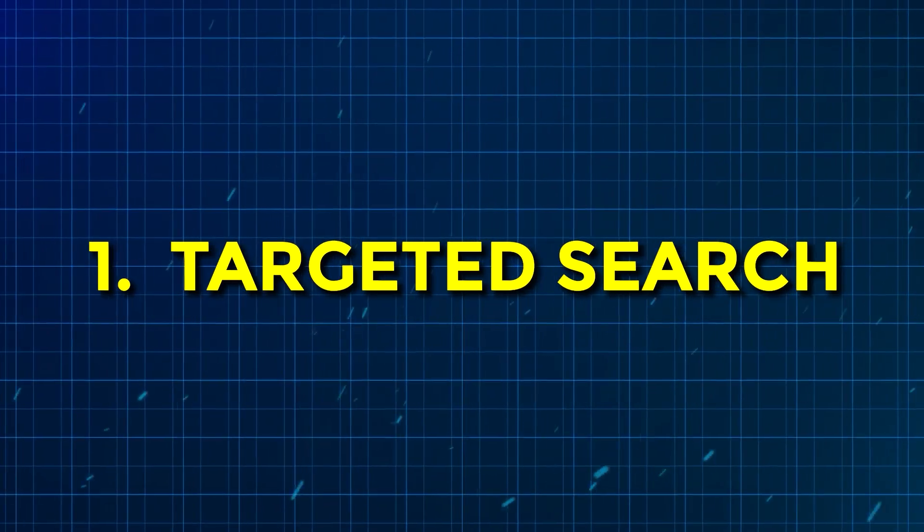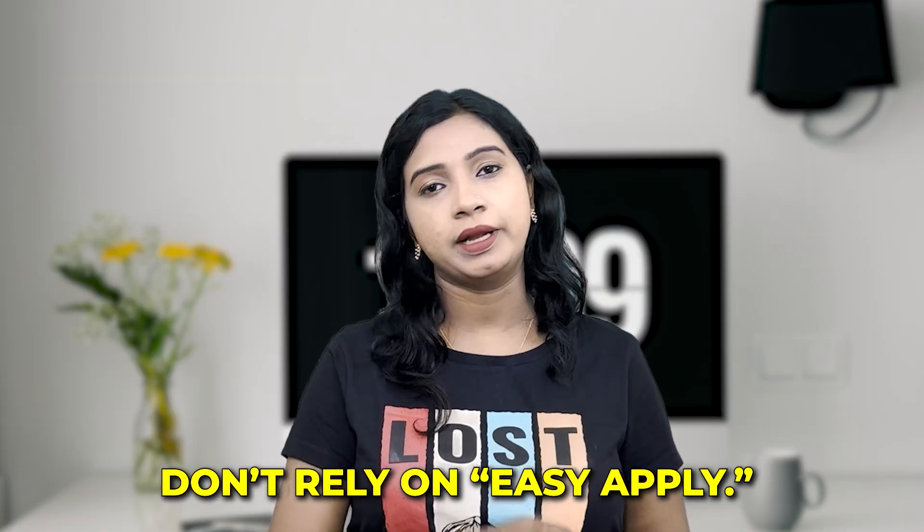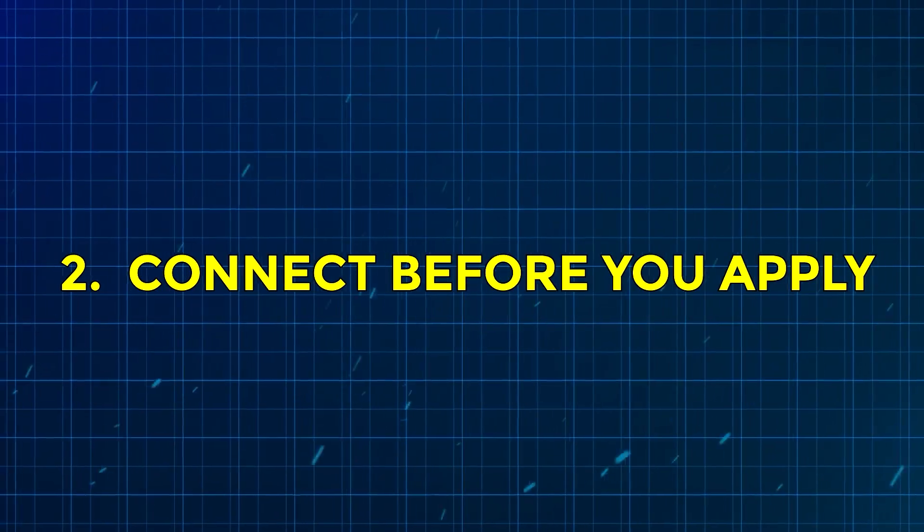The first step is targeted search. Look for companies that don't rely on Easy Apply. Small EDA vendors, semiconductor startups, and product-based companies usually post jobs with custom application links or emails.